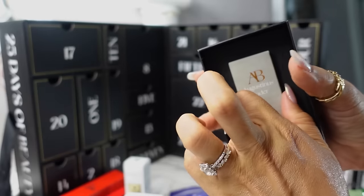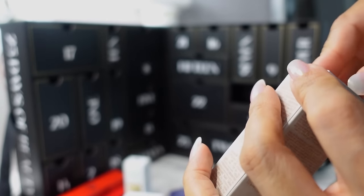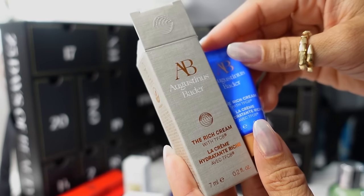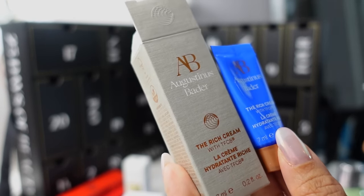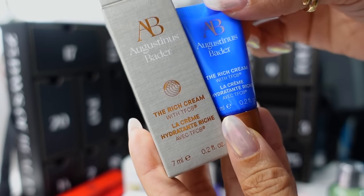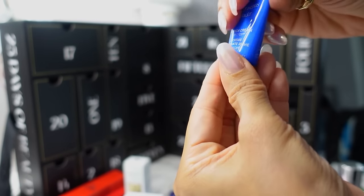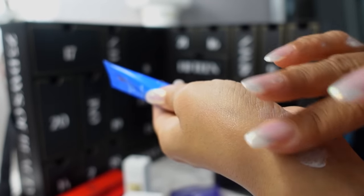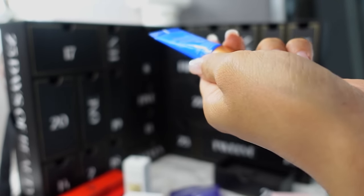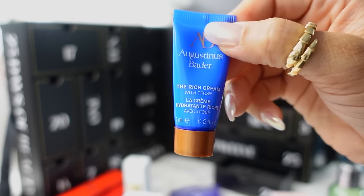Day 24, we have the Augustinus Bader Rich Cream — I love this cream, it is very pricey and I do have the full size. This is a 7ml size, great for trying out or for an overnight or short weekend trip. It's great in winter especially — very moisturizing, doesn't feel heavy but is very emollient, and you really feel it sinking in. It doesn't have any added fragrances, so that's good if you're sensitive to fragrance.